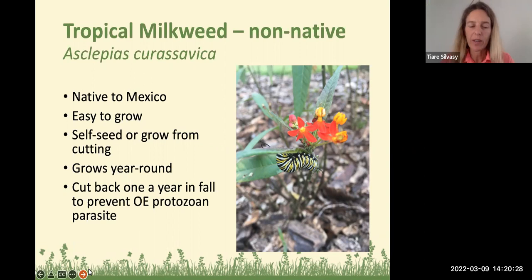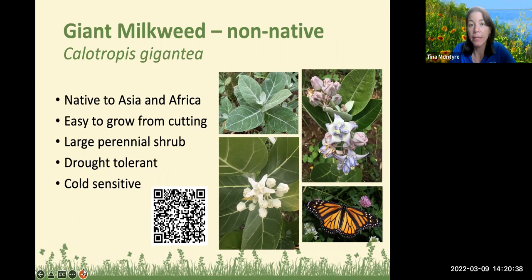Some people say Thanksgiving time is a good time to cut them back. Giant milkweed is another non-native but Florida-friendly species — not invasive. It's native to Asia and Africa, easy to grow from cutting, has a pretty waxy almost drought-tolerant feel, is water-wise, and is a large perennial that can get quite sizable. It can be a little cold sensitive, so if a freeze is forecast, cover it with frost cloth or blankets. Tia also wrote a great blog on this — check it out with the QR code, or subscribe to her blog for more information.